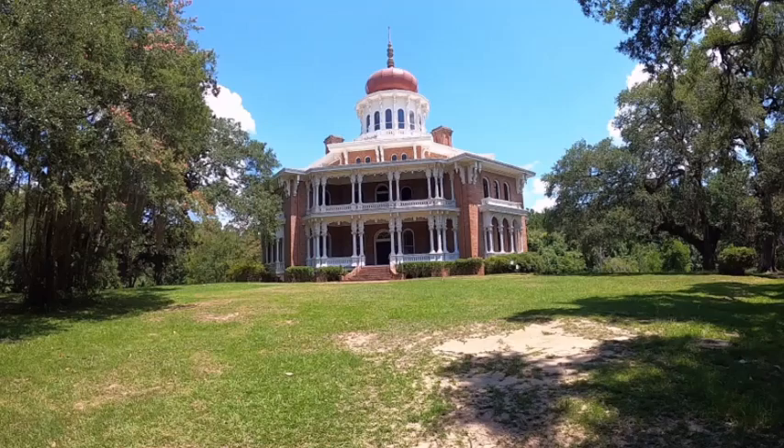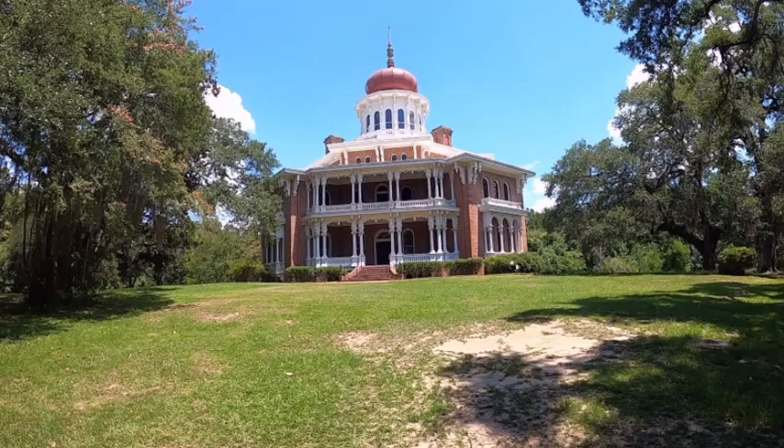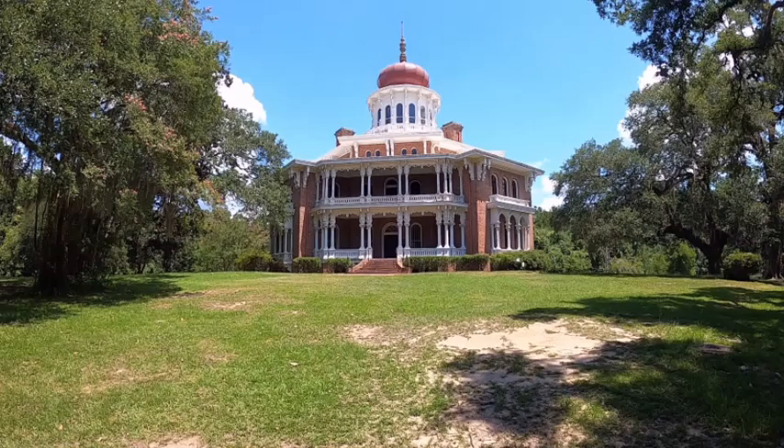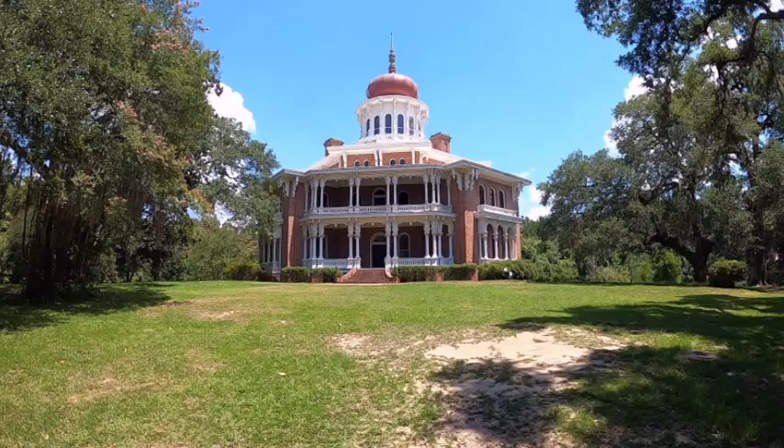Anyway, I am standing in front of Longwood. Longwood was a plantation built outside Natchez, but it is in this kind of isolated spot today. It seems like it was on a very big piece of land at one point, but it was built by Haller Nut. Let me just tell you a little bit about it while I'm standing here in front of it.